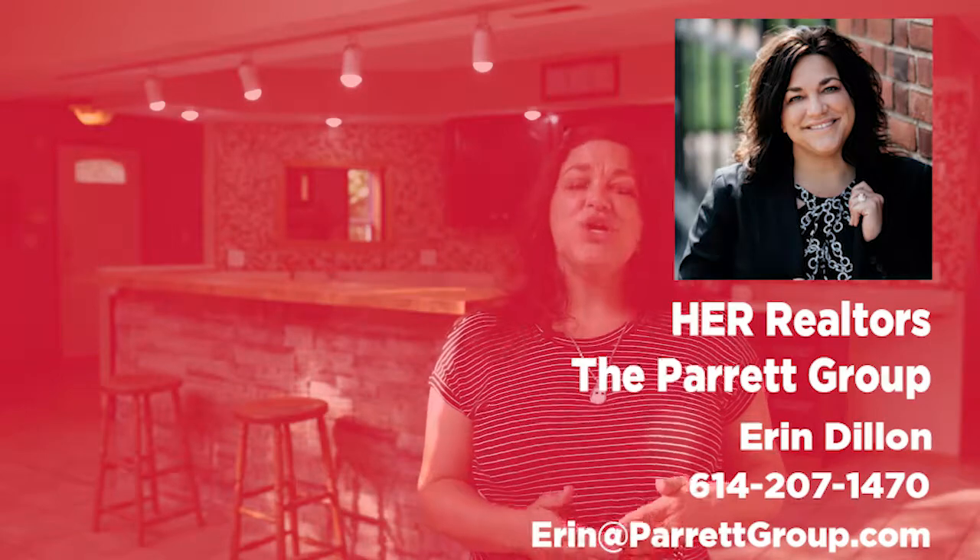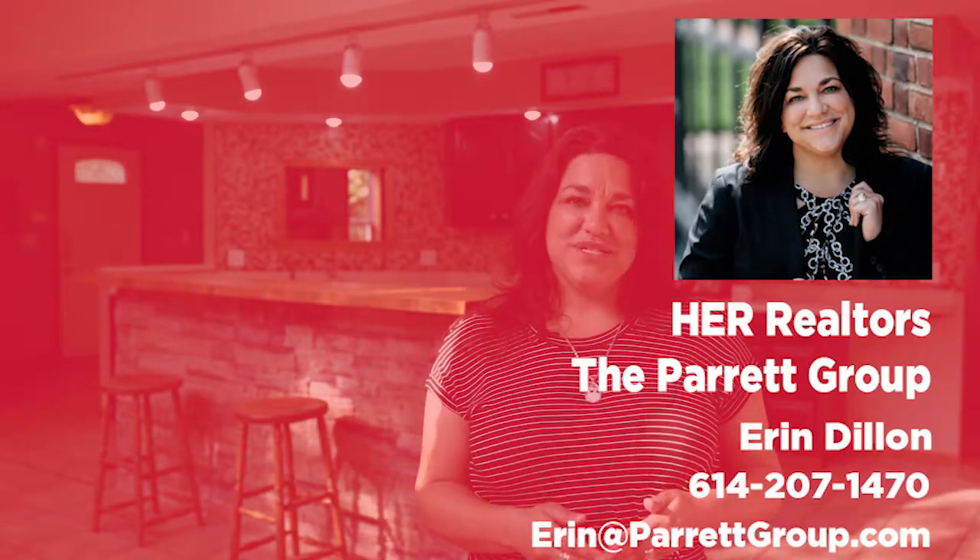I'm so excited for this new listing and I know you are too. If you have any questions, click on the link below for more information, or as always, call me direct at 614-207-1470. Thanks for watching — see you next time.